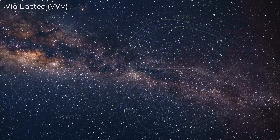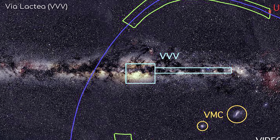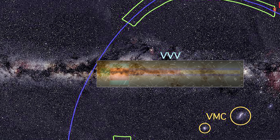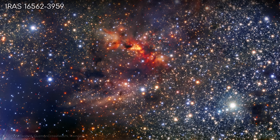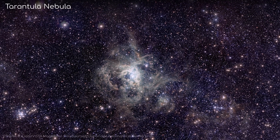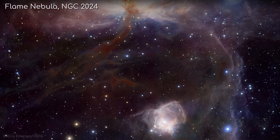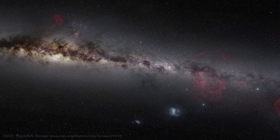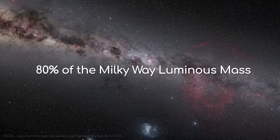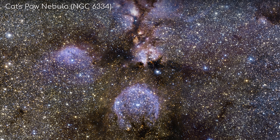The map was created through the Vista Variables in the Via Lactea, or VVV survey — Via Lactea being the Latin name for the Milky Way — and its companion project, the VVV Extended Survey, or VVVX. The data collected has already led to the publication of more than 300 scientific articles. It's the first infrared survey to cover nearly 80% of the Milky Way's luminous mass, and provides the largest infrared catalogue ever made of our galaxy's central region.